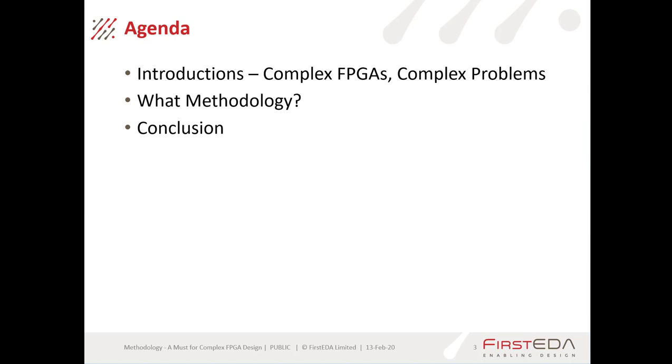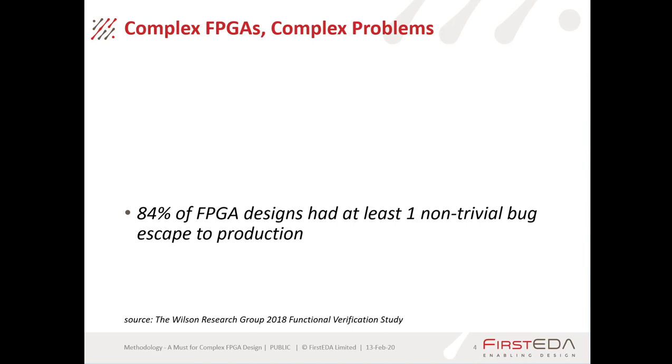First, as part of the introduction, we'll look at complex FPGAs and what complex problems they are presenting us with. We'll then go on and discuss what methodology we can use and what we need to do to select that methodology. We'll then have a conclusion and wrap everything up.